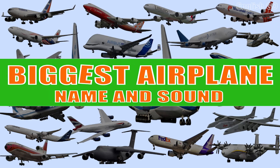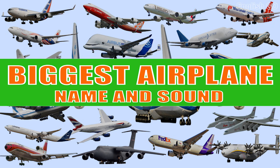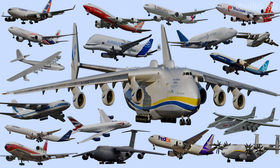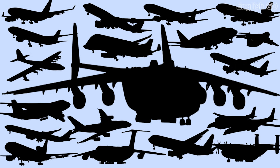Hello everyone! Today, let's learn about these very large and powerful airplanes. From aircraft with powerful engines capable of carrying vast amounts of cargo and passengers, to planes with long wide wingspans soaring through the sky. Are you ready? Let's go!